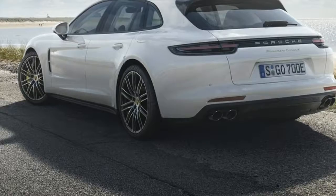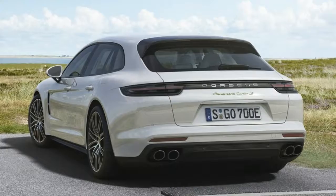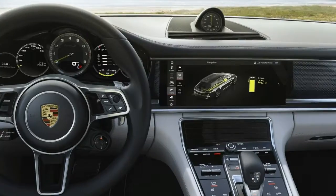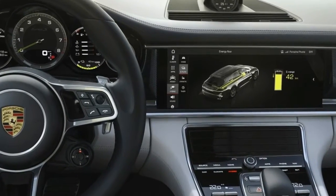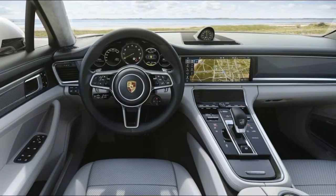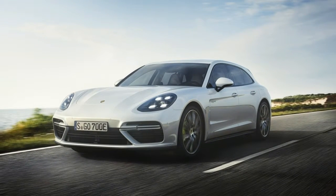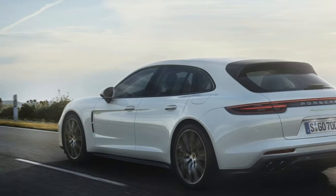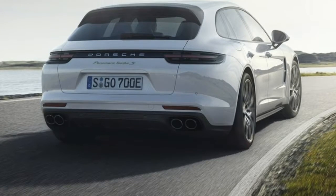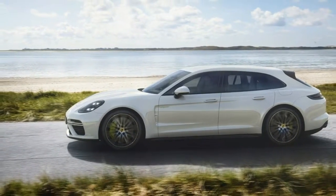The Porsche Panamera lineup continues to grow as the company has introduced the new Panamera Turbo SE Hybrid Sport Turismo. Besides having one of the longest names in Los Angeles, the car packs a high-tech plug-in hybrid powertrain that consists of a twin-turbo 4.0-liter V8 engine, a 14.1 kWh lithium-ion battery, and an electric motor that develops 136 PS (100 kW). This enables the car to produce a combined maximum output of 680 PS (500 kW) and 850 Nm of torque.